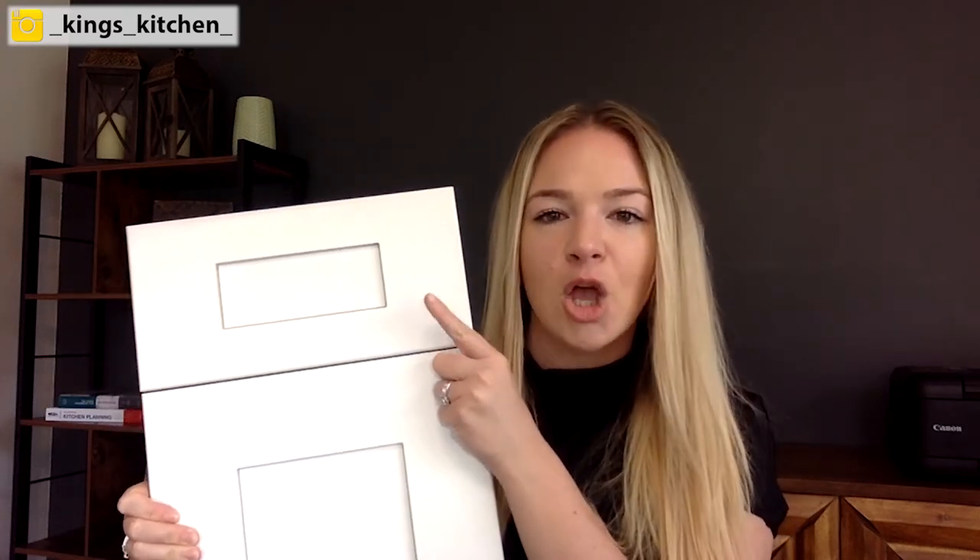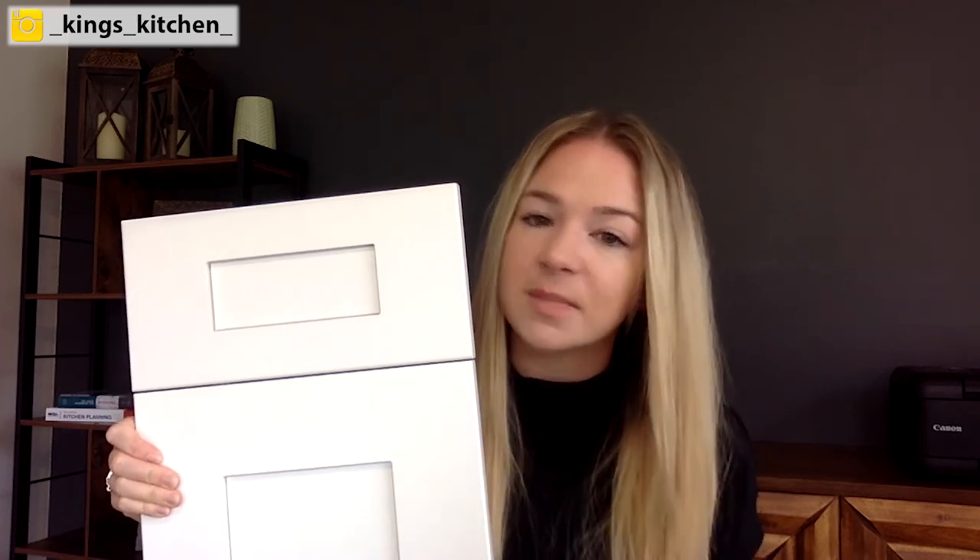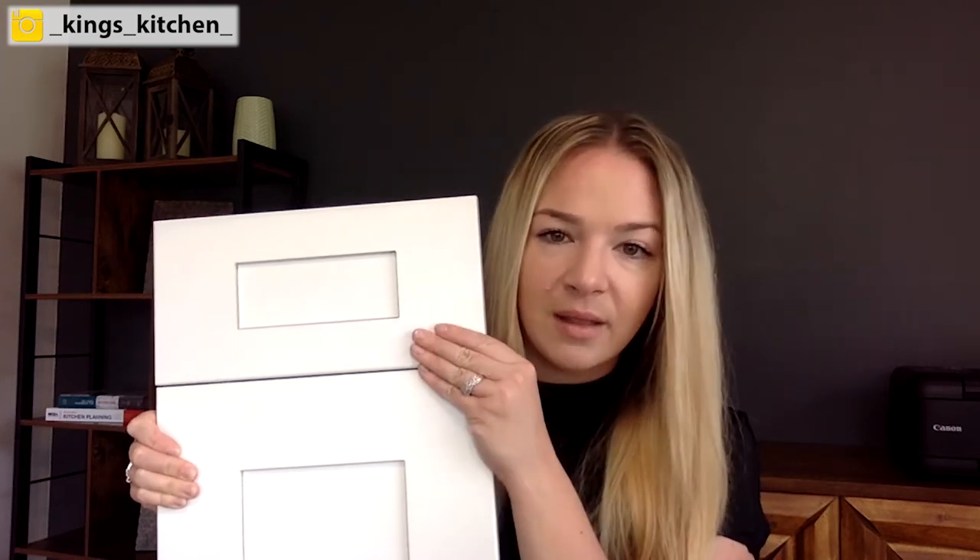The cabinet door we used for this project is the Retro door by Belmont in the 1600 line. What makes this door so special is it has a five-piece drawer front. When you design a space, you really want to look at those details for the drawer fronts — do you want slab drawers or detailed drawers? Sometimes I really like the slab drawer front because it adds a more modern touch, but here we were adding the modern touch with other aspects, so it was important to keep more of that traditional feel in the drawer fronts.